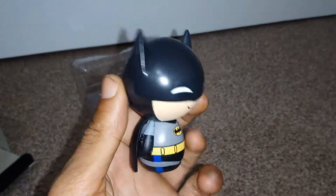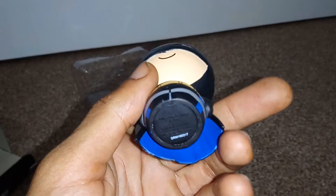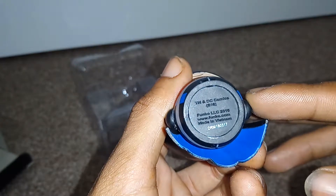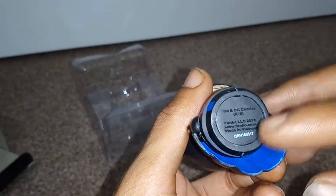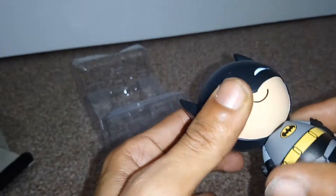Look at him — looks so cool. With the Dorbz figures they are more rounded. On the bottom it says DC Comics, this was created in 2016, made in Vietnam, and there's a serial printing number. The head is opposable and movable.